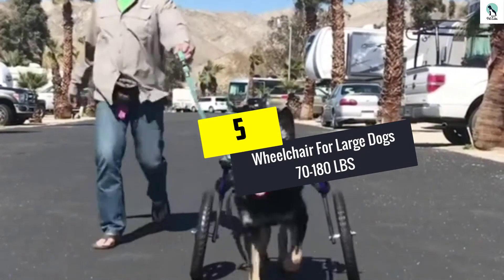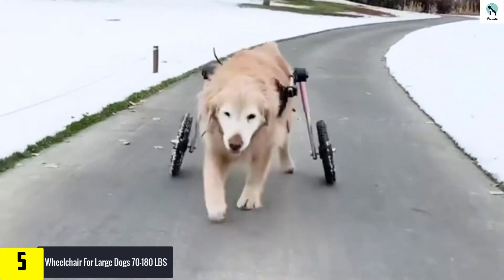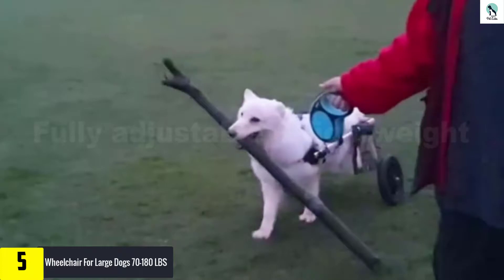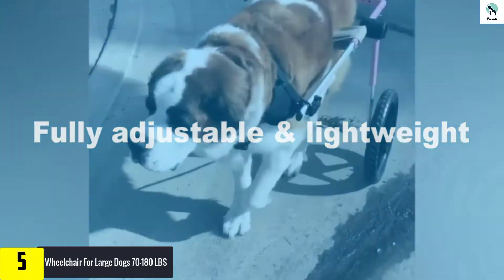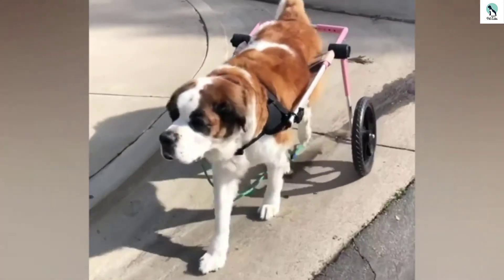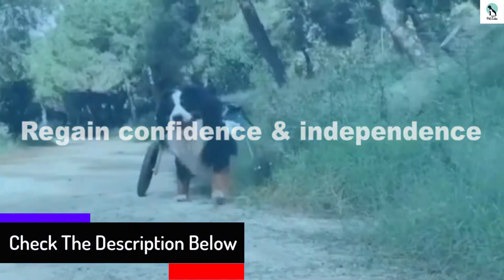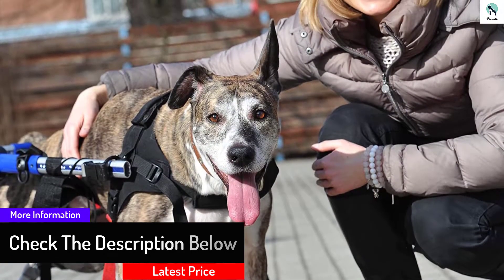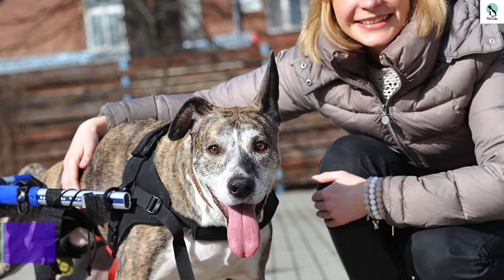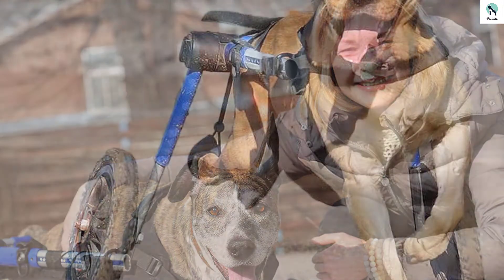Starting at number five, we have the wheelchair for large dogs, 70 to 180 lbs. Are you looking for a perfect gift for your large dog weighing 70 to 180 pounds? This provides an outstanding solution. This wheelchair has an adjustable harness to provide optimal comfort and mobility. A push button allows adjustment in height, length, and width. It is a highly durable wheelchair with a lightweight aluminum frame. The Walk In Wheels dog wheelchair gives your best friend the happy, healthy life they deserve, providing support for your dog's back legs, allowing them to run, play, and enjoy quality time with the family.